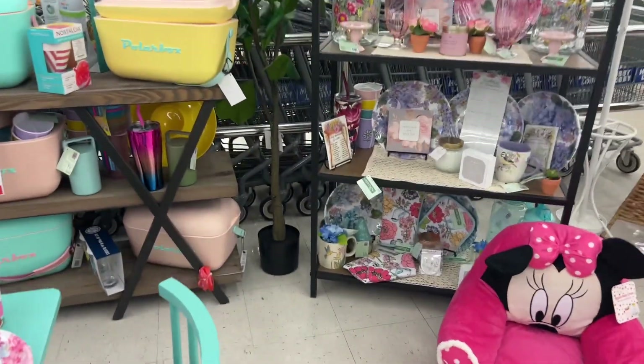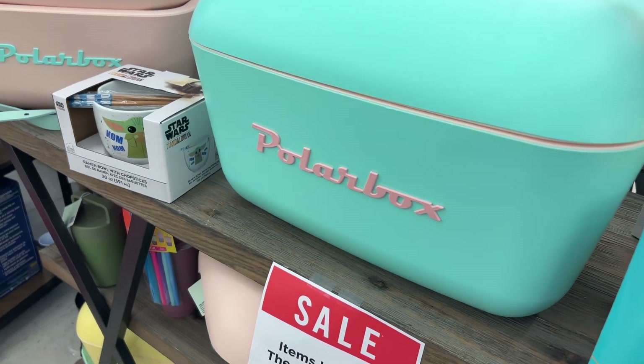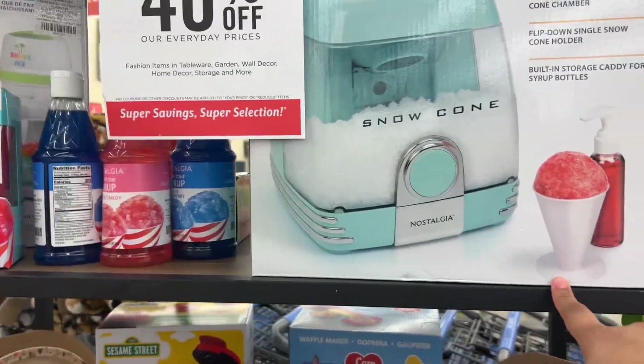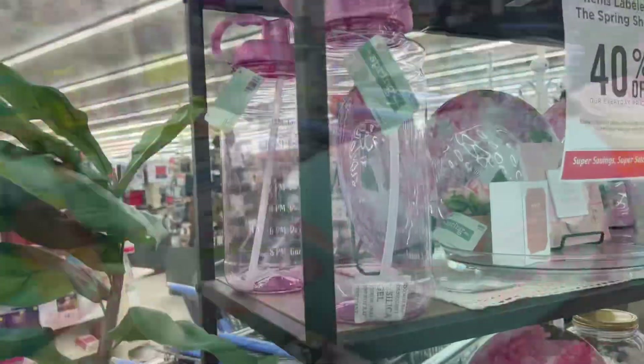Look guys, all of this is 40% off. This is a little guillera and this is a discount. This is to make shaving cones.